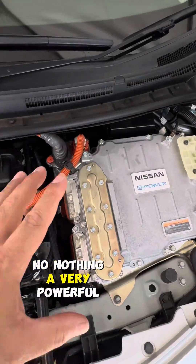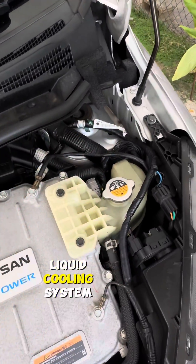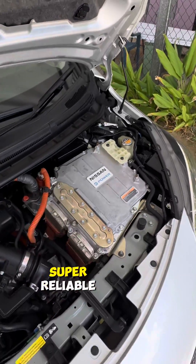No clutches, no solenoid valves, nothing like that. A very powerful and efficient inverter, or motor controller, with a liquid cooling system that makes the whole system super, super reliable.